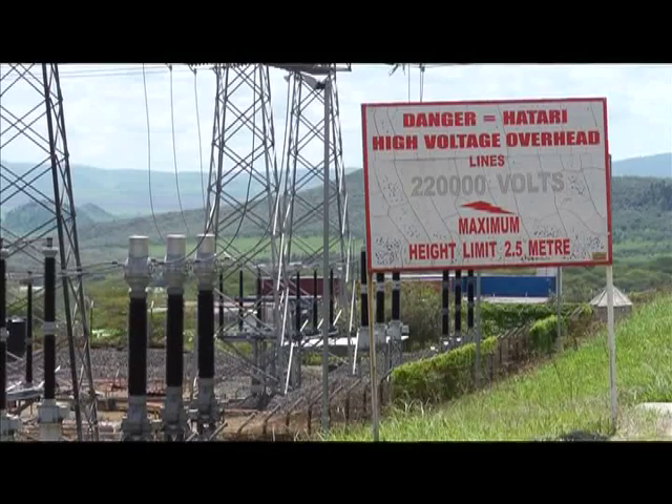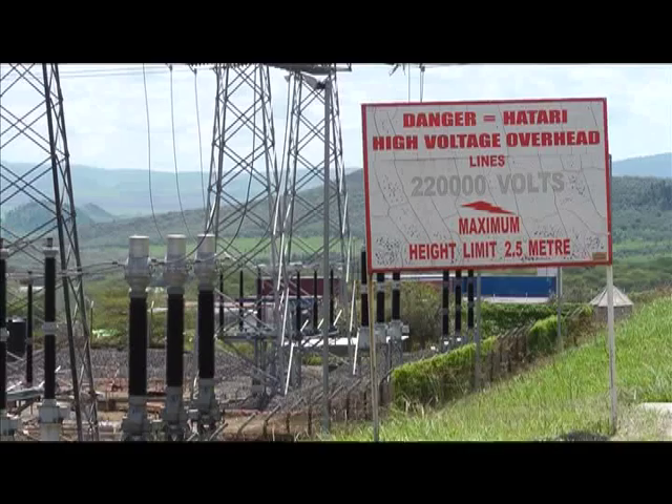Welcome to the geothermal power station at Olkaria One. This is the first geothermal power plant in Africa. It is a plant that is giving 25 megawatts to the national grid. We are now going into the power plant to see how power is generated using steam.